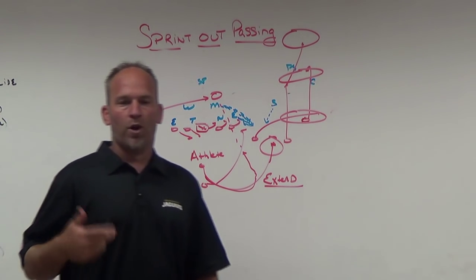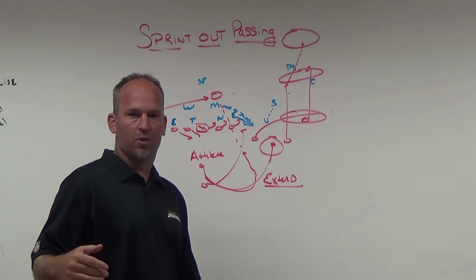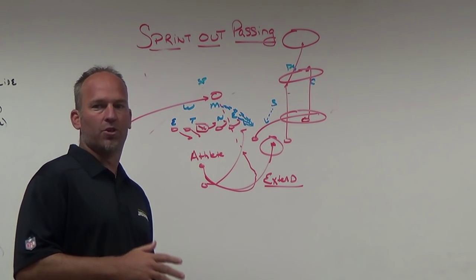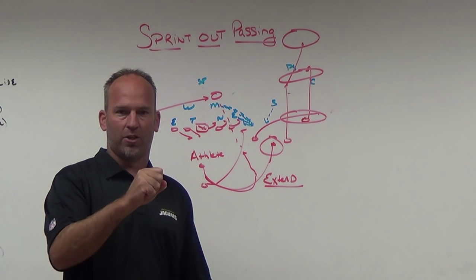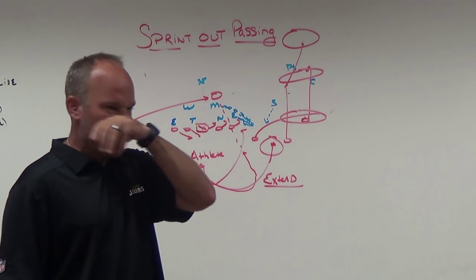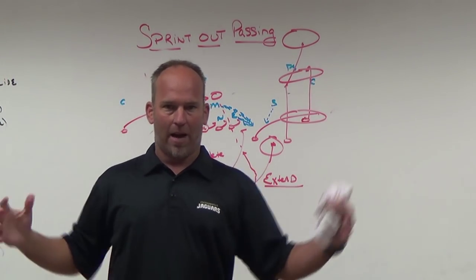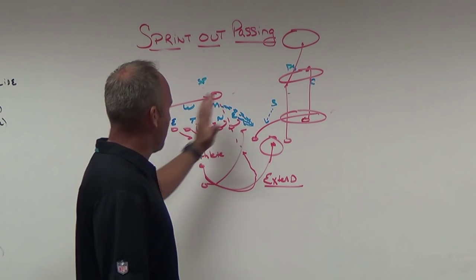We went to sprint out to shore up our protection and ball security while still being able to throw the ball and get it to our athletes in space. We didn't go to it to be a 10,000-yard passing team or a 50-touchdown team — we went to it to put our offense in the best position to win games. Along with three-step, max protect play action, and screens, I felt sprint out would change the launch point for our quarterback and sure up things for my older linemen.